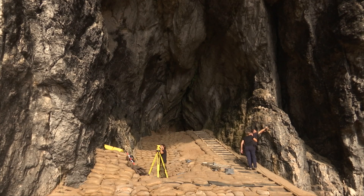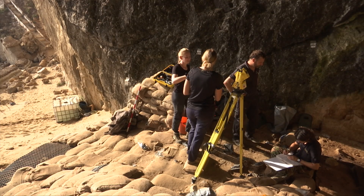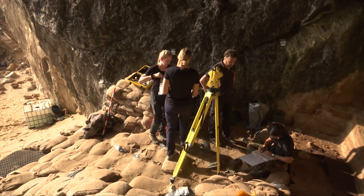Here in Vanguard Cave, Dr. Stuart Finlayson and his team continue to seek out signs of complex behaviour — of communities, planning, and adaptation to their surroundings.